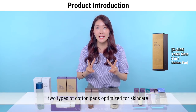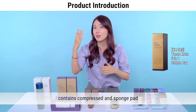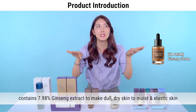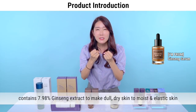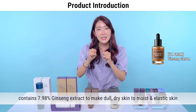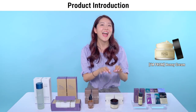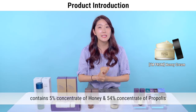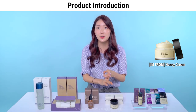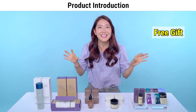Next is Klairs Toner Mate 2-in-1 Cotton Pad, which contains two different types of cotton pads optimized for skincare — you can use a compressed cotton pad or the sponge pad depending on your needs. Next, one of my favorites: I'm From Ginseng Serum, which contains 7.98% ginseng extract concentrated for six years — very special. It will hydrate your dull and dry skin, help clear your skin, and make it feel elastic. Moving on to I'm From Honey Cream, which contains 5% honey and 54% propolis. These two ingredients help care for your acne and wrinkles at the same time.